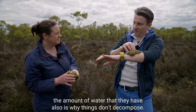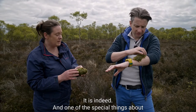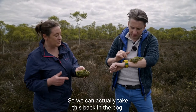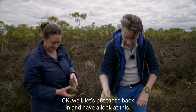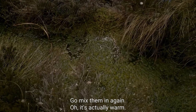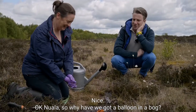The sphagnum mosses are the bog builders - they store water and are really important for carbon storage and water regulation. The amount of water they hold is also why things don't decompose in bogs. Since sphagnum moss is only alive at the growing tip, we can take this and pop it back in the bog. I've set up a little experiment I'd love to show you - let's have a look.